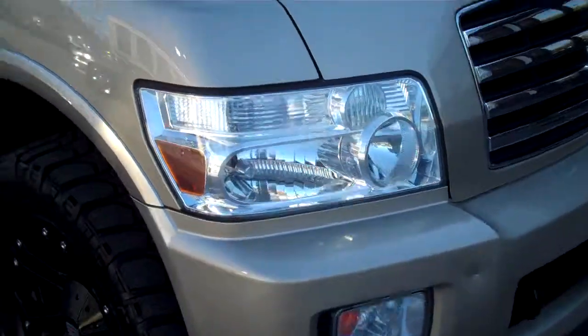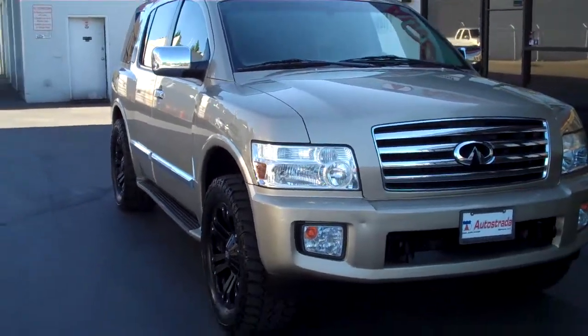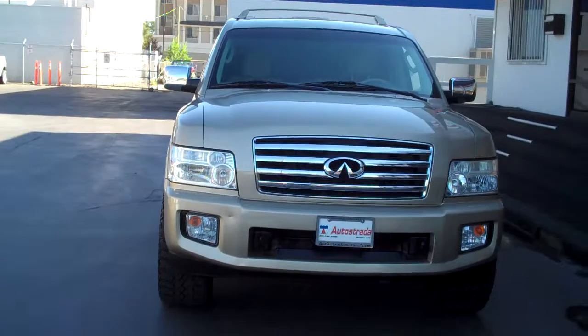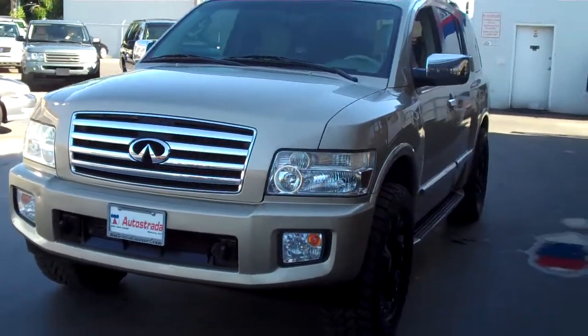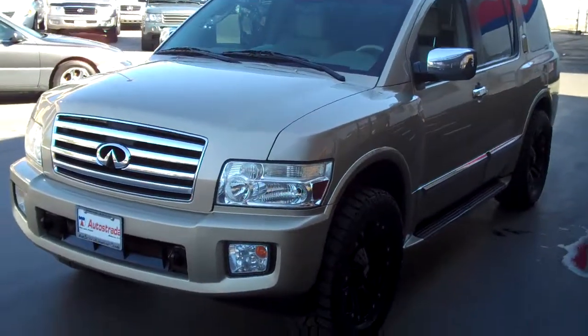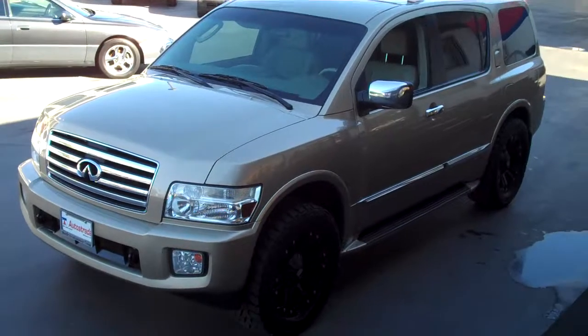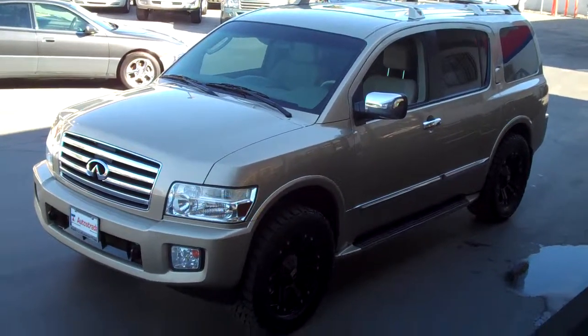Stop by our downtown Salt Lake location at 235 West and 500 South if you want to preview this car and take it for a test drive, or you could give us a call at 801-524-9500. We offer on-site financing and we have a full in-house service facility here to serve you as well. Hope to see you on the lot here soon. Thanks for looking.